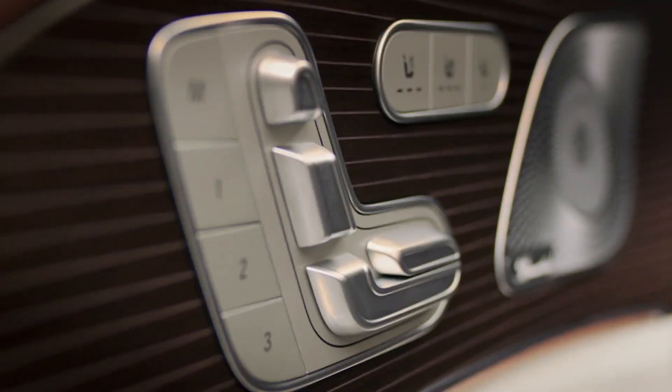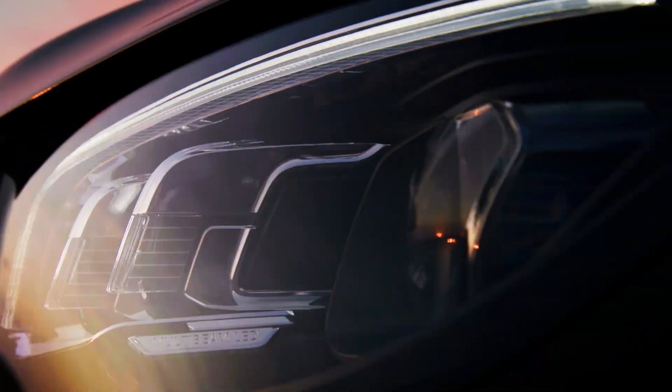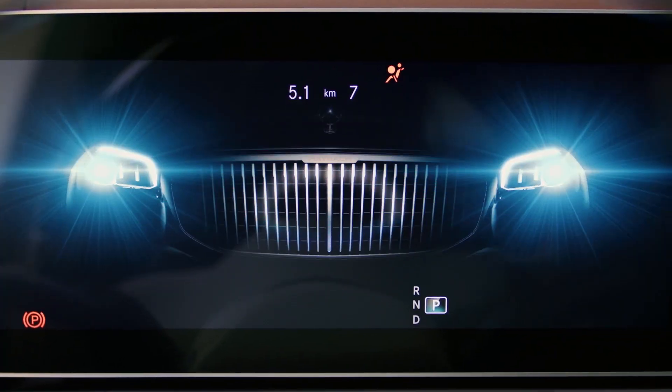The second row space has increased by 93mm, which means more comfort in the second row. The height has increased by 15mm and the width has also increased by 31mm. The cabin is lined with Nappa leather, and there are rear recliner seats and ventilated seats.